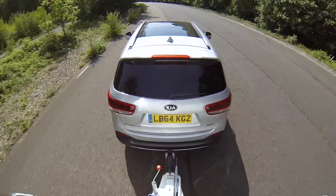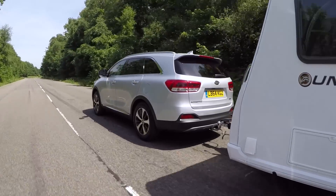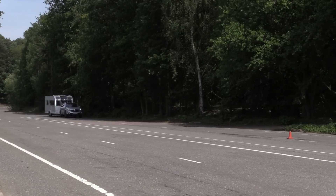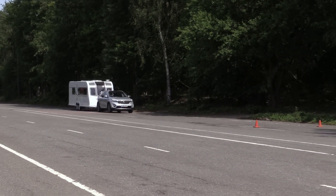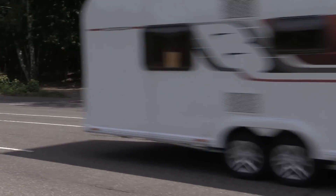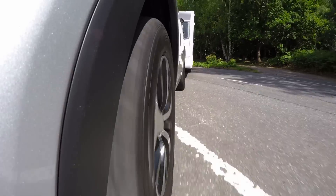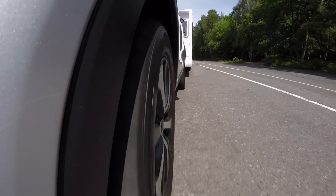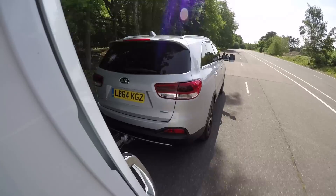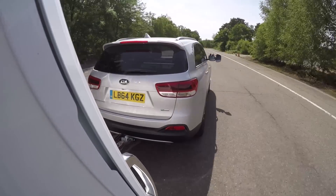We'd take stability over performance any day, but the Sorento feels stable and secure at the legal limit. There's little work for the driver to do unless the wind picks up, in which case some small movements of the steering wheel may be needed. The more extreme test of our lane change manoeuvre doesn't always suit 4x4s with their long-travel suspension and high centre of gravity, but the Sorento made a decent fist of swerving between the cones. There was a little pushing from the caravan on the fastest runs, but we never felt the Sorento was about to lose control.